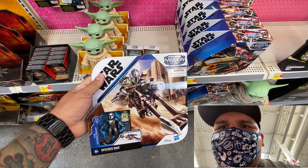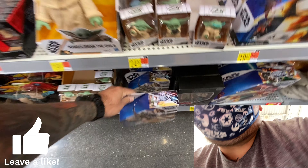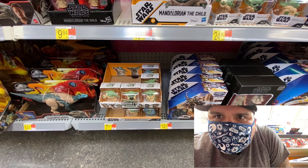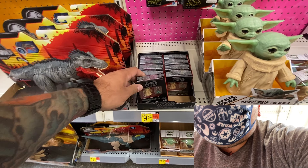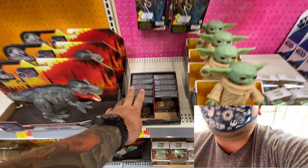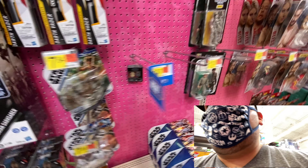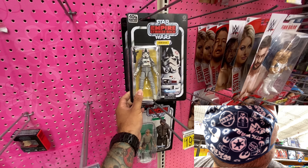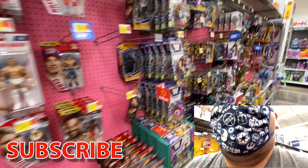At the toy aisle in Walmart, I looked at the Star Wars stuff and found the Mandalorian, which is pretty awesome — the Mandalorian and the Child from the Mission Fleet line. They also had a bunch of the Bounty stuff, which is pretty cool, and plenty of the Child figures for $9.84.